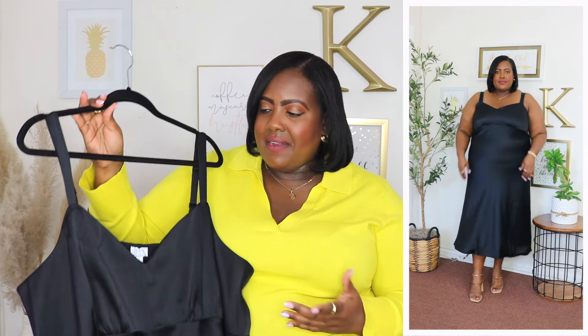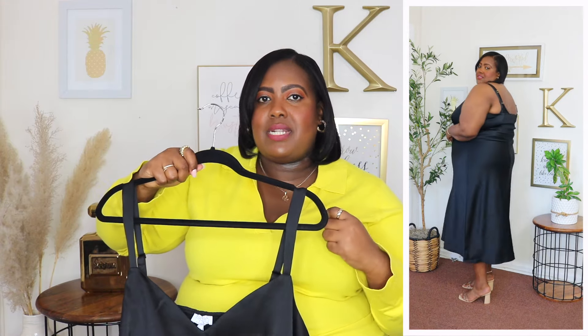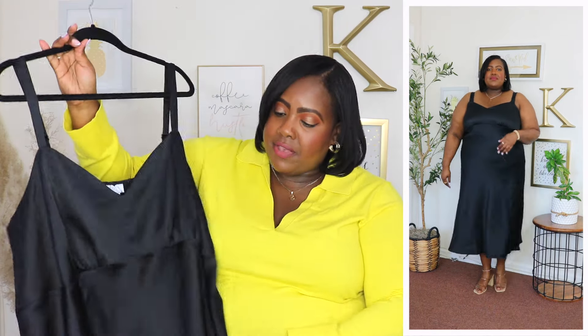I'm wearing a 2X in this Sofia Vergara slip dress and the price is $19. It's available in a blue floral print but I have it here in black. It features a V neckline with thinner straps — I was able to wear my regular bra underneath and it just peeked out a little bit. The straps are adjustable, which is perfect, so you can pull them up and make it a little tighter. It also has a smocking panel in the back so it sits very comfortably in the bust area.